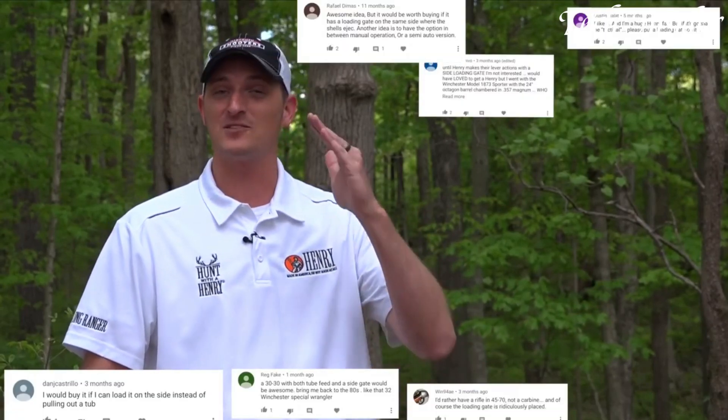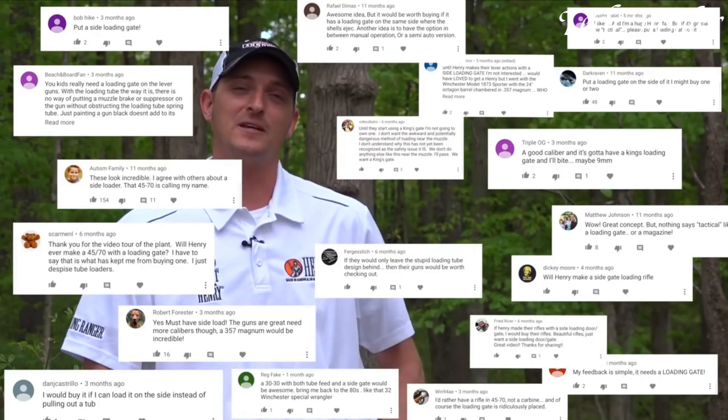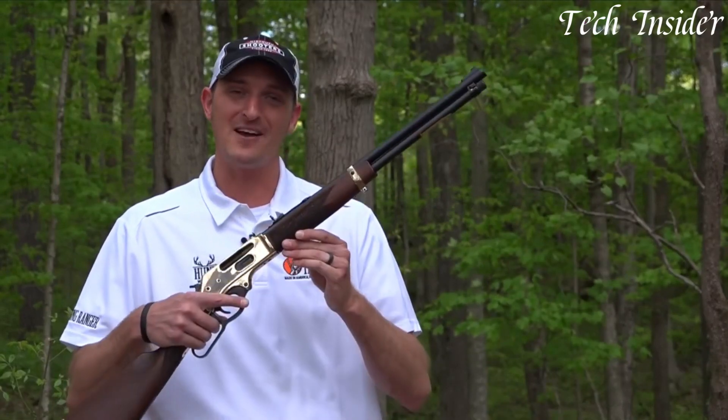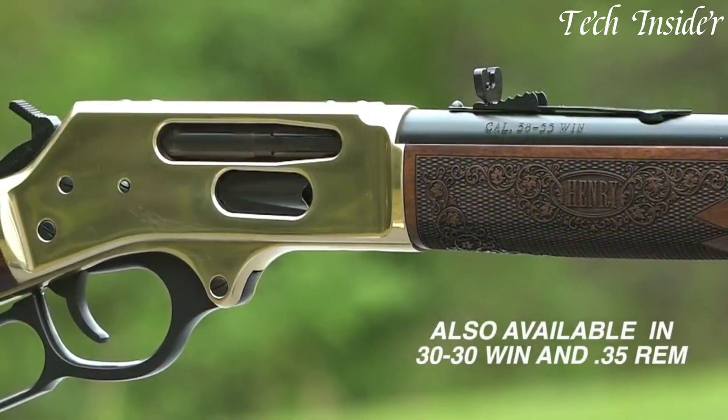The Henry Side Gate retains the iconic brass receiver, American walnut stock, and classic lever action mechanism that Henry Repeating Arms is renowned for. It also incorporates a drilled and tapped receiver for mounting optics, enhancing accuracy and adaptability. Whether you're hunting, target shooting, or simply admiring the aesthetics and reliability of a lever action rifle, the Henry Side Gate Lever Action Rifle is a versatile and dependable choice for any shooter.